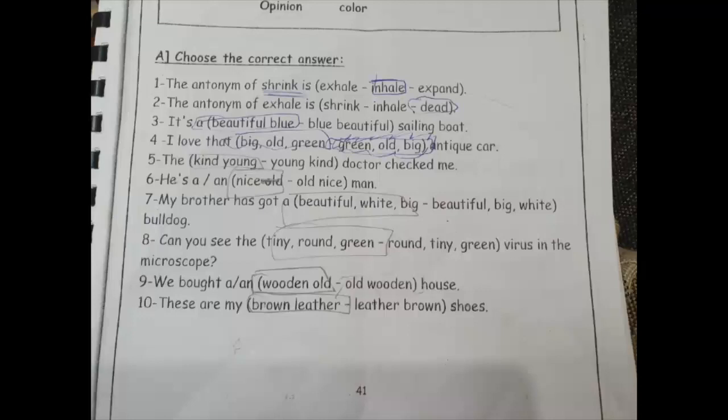Number nine: 'we bought a wooden old' ولا 'old wooden house'? الـ 'wooden' دي material يبقى بترميها في الآخر. الـ right answer هو 'old wooden' — old الـ age وbعدين wooden الـ material. صلاحيها من فضلك.